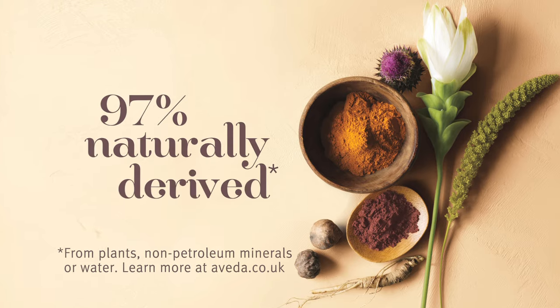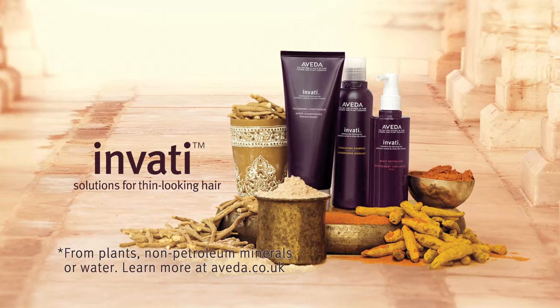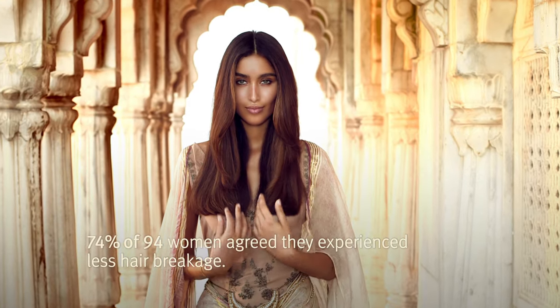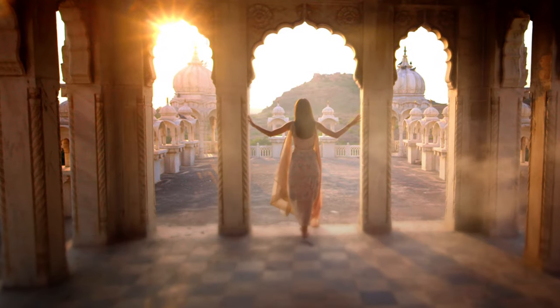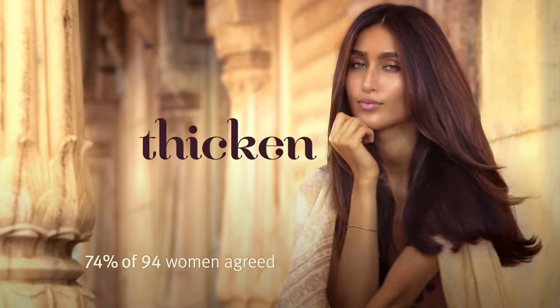Thicker, fuller looking hair is yours. With Aveda's 97% naturally derived Invati solutions for thin looking hair. It reduces breakage, hair looks fuller, and it contains Densiplex, a blend of herbs inspired by Ayurveda, the ancient Indian art of wellness to cleanse and exfoliate your scalp and thicken the look of your hair.